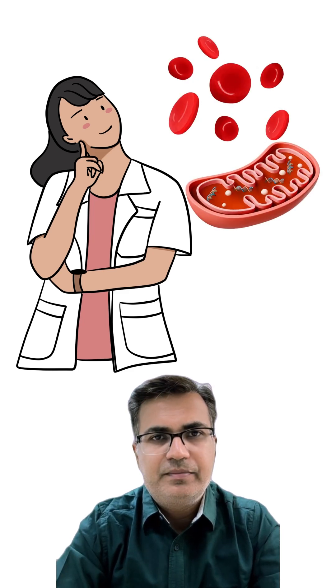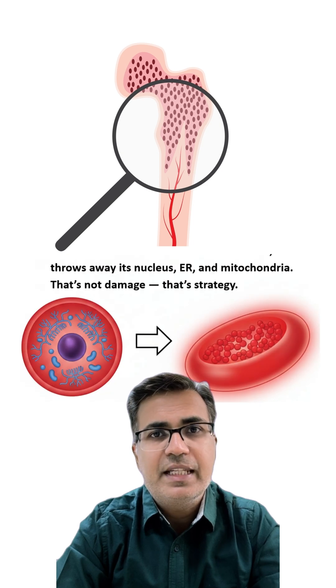Why do RBCs have no mitochondria? When RBCs mature in the bone marrow, they throw away their nucleus, endoplasmic reticulum, and mitochondria. That's not damage — that's a strategy.